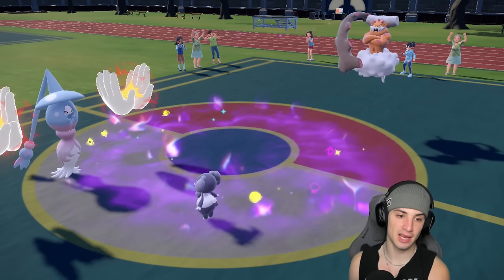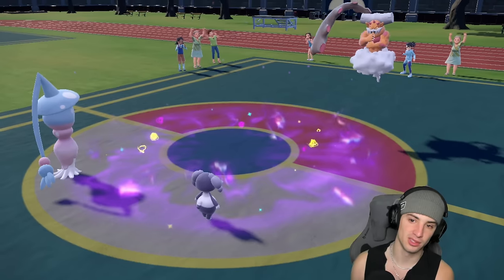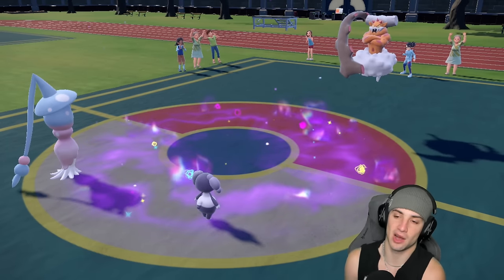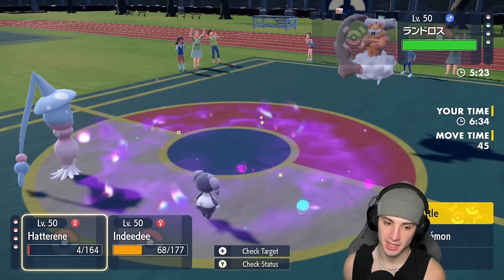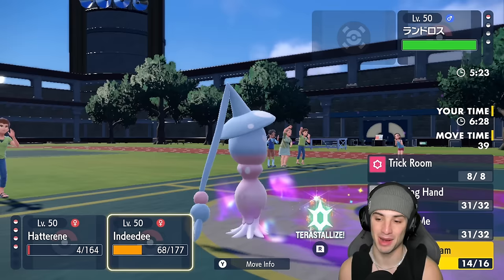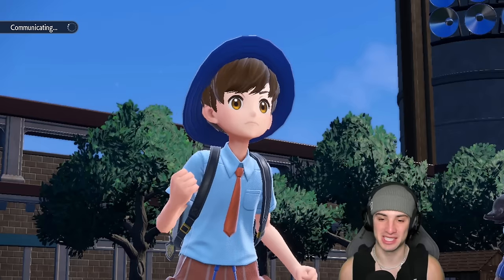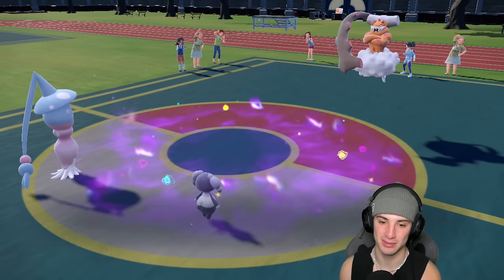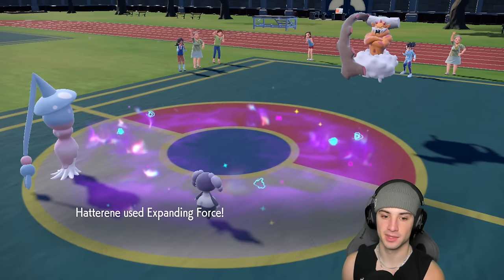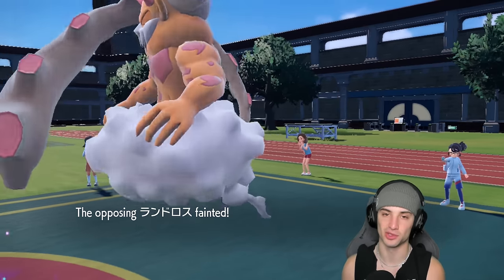Little sweep — match number one. Hatterene might die to Life Orb which could end our sweep. They want to waste out trick room turns, but they're just not winning this game. I'm going to go for Helping Hand and Expanding Force — we won't get the full sweep because Hatterene's going to die to Life Orb. But that Helping Hand Expanding Force KOs no problem. There it is, ladies and gentlemen — 1-0, let's go.